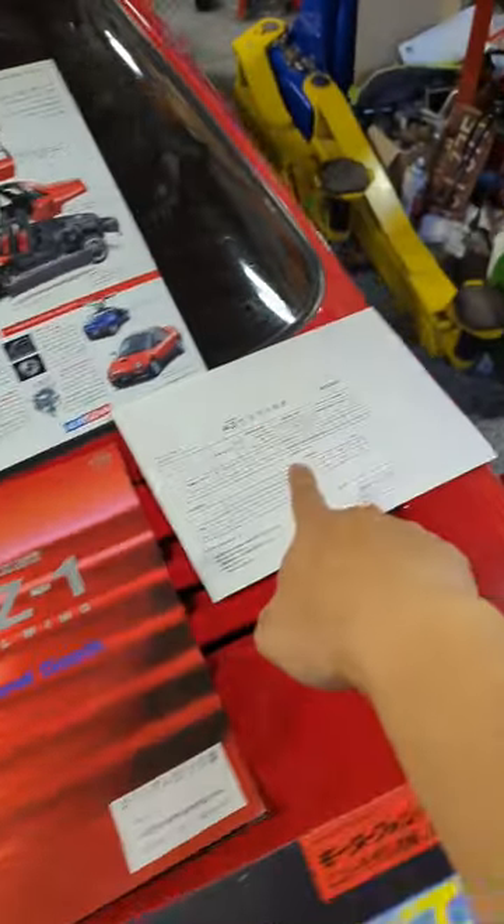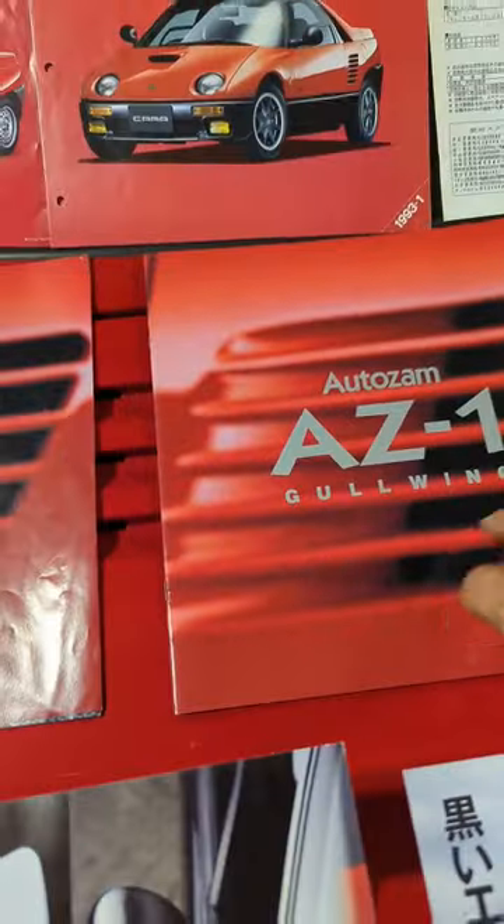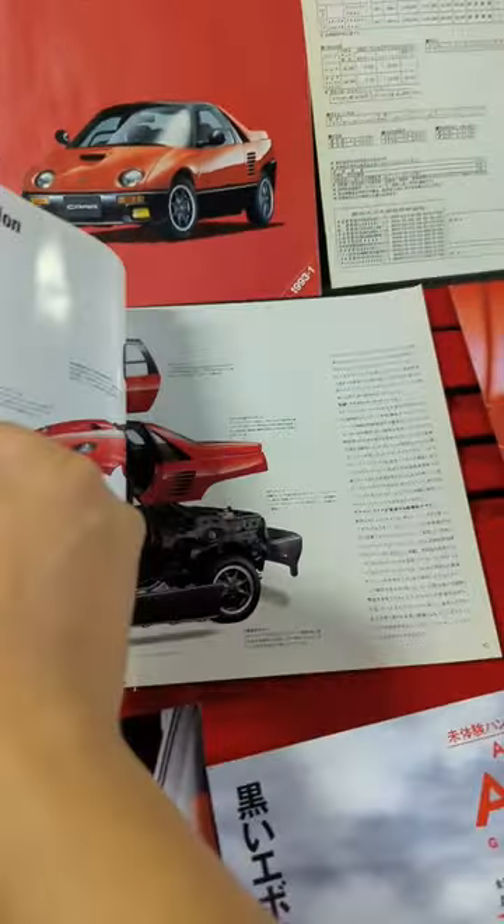It's got driving pictures, designers, concepts, pretty girls or something. And then I got these brochures — an AZ-1 price sheet and a Suzuki car price sheet. I got the original brochures. This is probably the best one to have because it has the most information in one book.